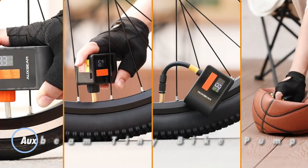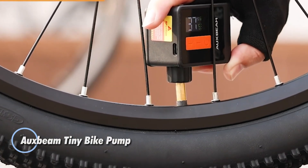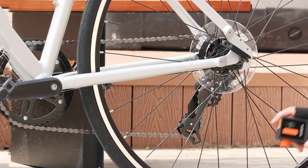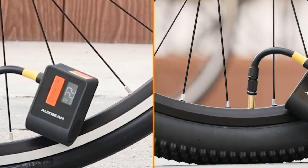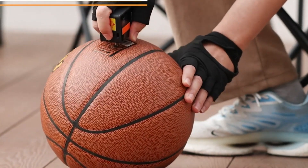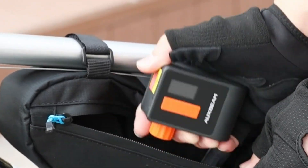The Oxbeam Tiny Bike Pump packs big performance into an ultra-compact design. Weighing only 108 grams and priced at $60, it slips easily into a pocket or small bag, making it perfect for riders who want fast, dependable inflation on the go. Its brushless motor runs quietly under 50 decibels and delivers a 20% boost in efficiency, pumping a 700x23c tire up to 80 psi in about 40 seconds.